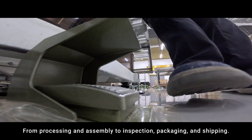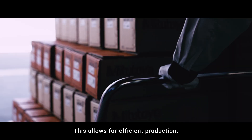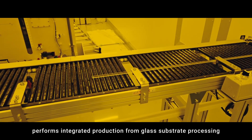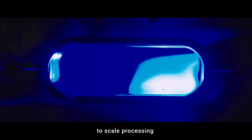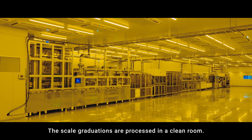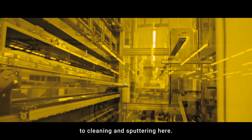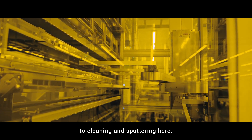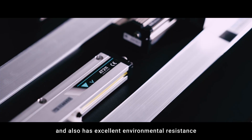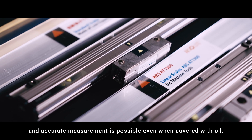From processing and assembly to inspection, packaging, and shipping, this allows for efficient production. The glass scale processing line performs integrated production from glass substrate processing to scale processing, such as sputtering and etching. The scale graduations are processed in a clean room, covering everything from glass scale cutting to cleaning and sputtering. Mitsutoyo's linear scale is highly accurate and also has excellent environmental resistance — an accurate measurement is possible even when covered with oil.